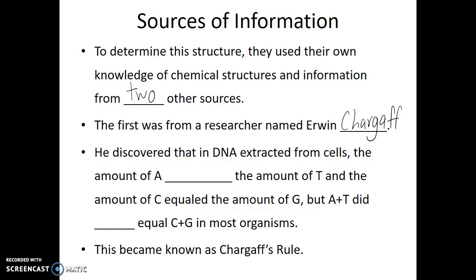Chargaff was a biochemist who would extract DNA from cells and then analyze the composition of that DNA. Recall there are four different nitrogenous bases that make up DNA: adenine, thymine, cytosine, and guanine, or A, T, C, and G. What Chargaff would do is extract DNA from cells and then assess how much of each nucleotide there was.